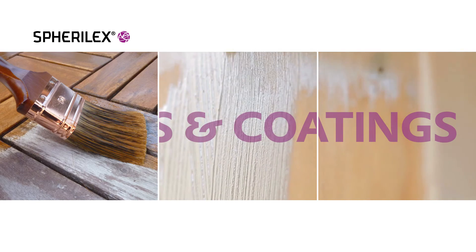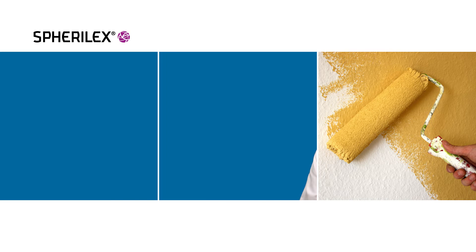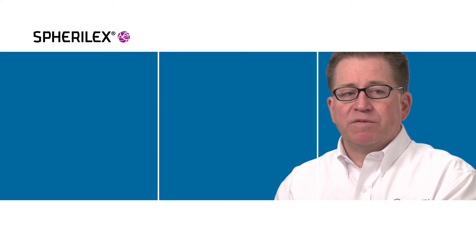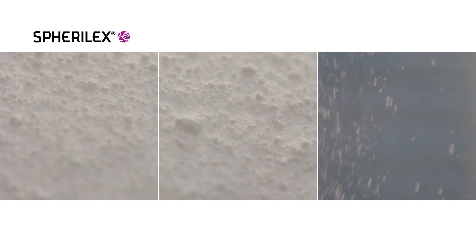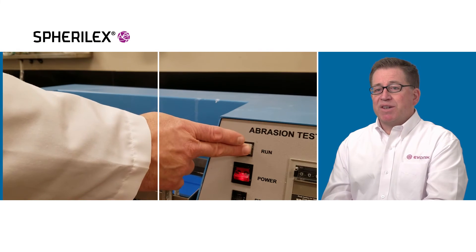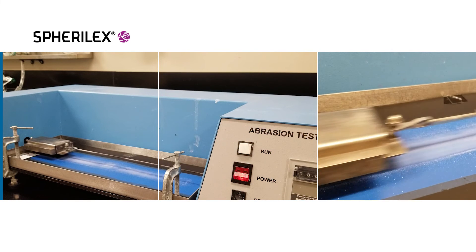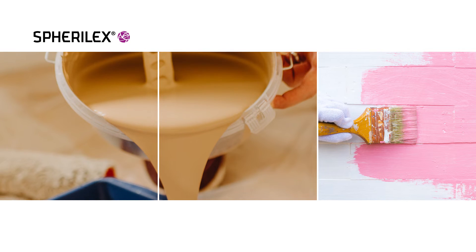Spherical particles have unique properties, and for years people have used spherical materials in paints and coatings. What's unique about Spheralex is that it's a precipitated silica made through a very efficient process. The product is safe — it doesn't have any toxicity — and it's not very abrasive. So a film put into paint does not become abrasive. The end user will see a more silky feel to the coating and a more pleasant tactile experience.